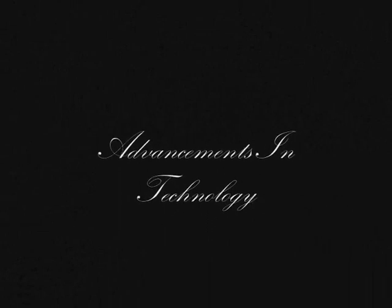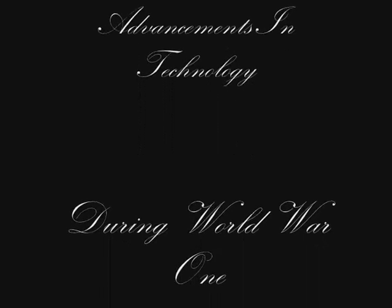P.S. It is probable that if the war had not happened, these technological advances would have probably still been made, however, at a much slower pace.